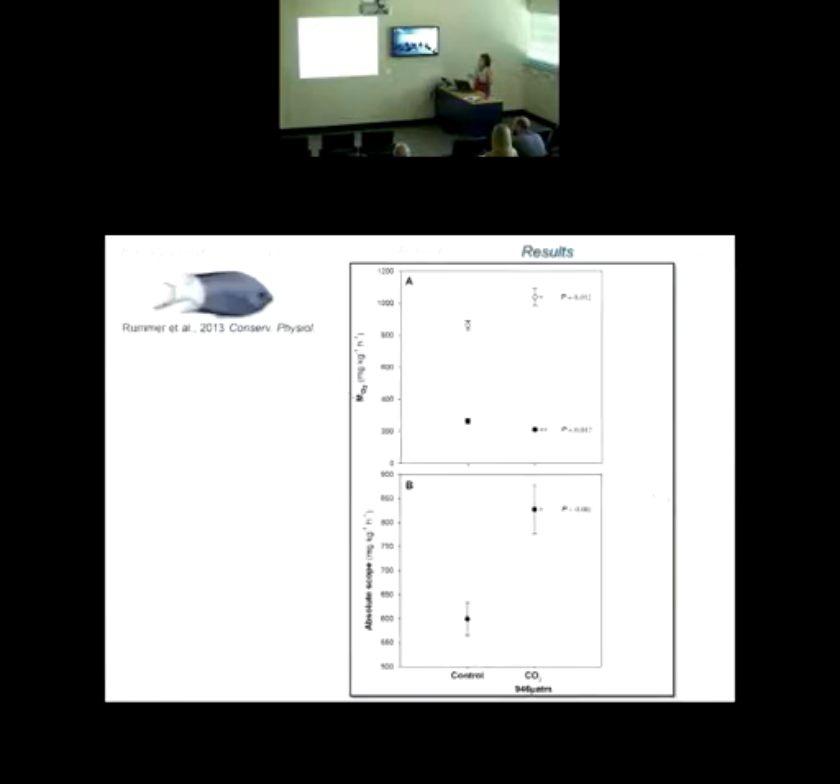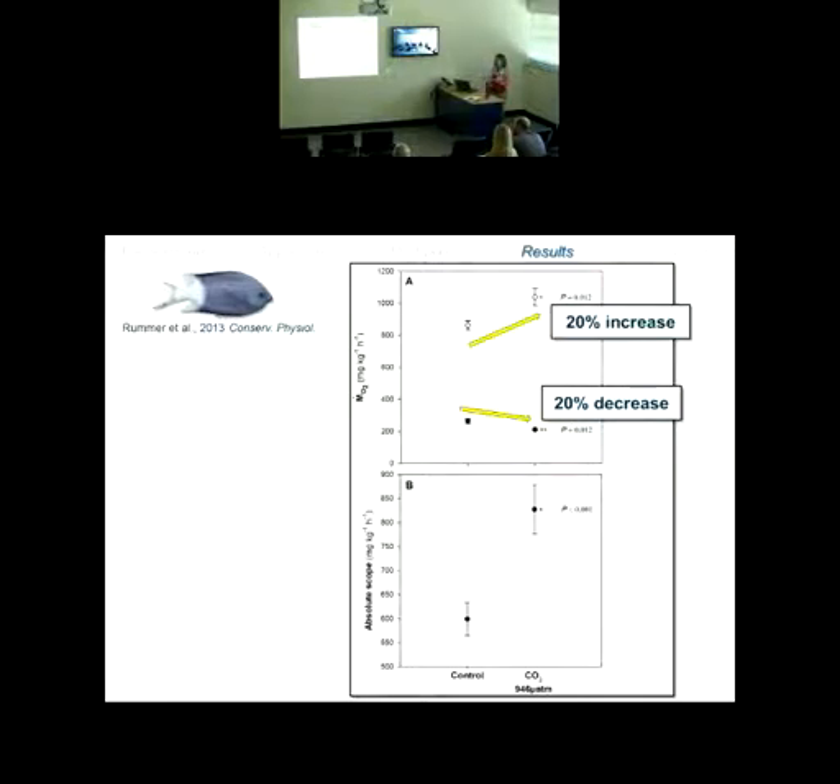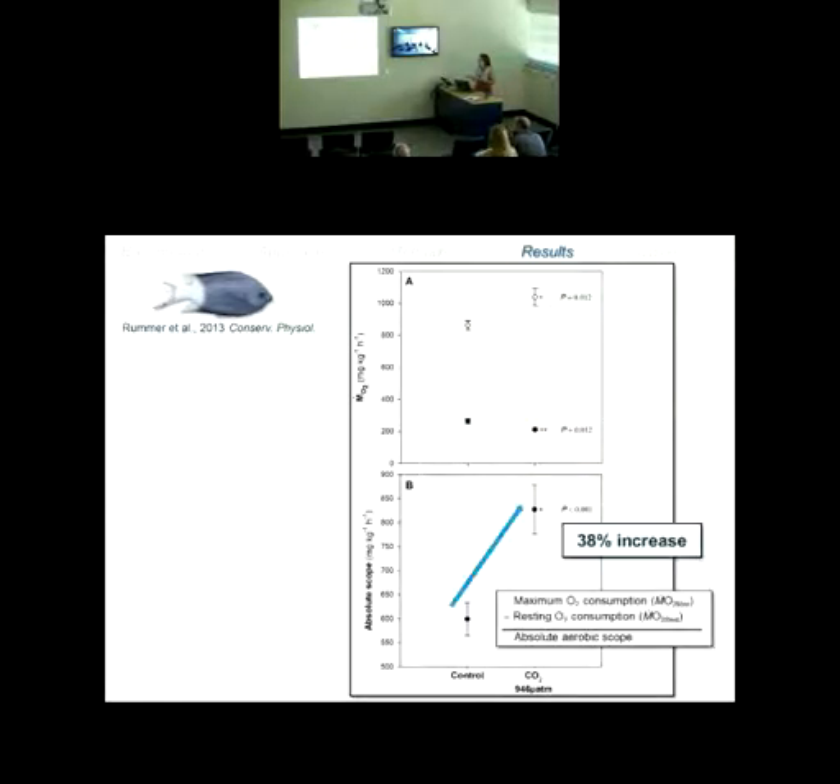One species we looked at is the spiny damselfish. Under elevated CO2 conditions after a 17-day exposure at end-of-century relevant CO2 levels, we noticed first a 20% decrease in resting metabolism — meaning it's cheaper for them to be alive under elevated CO2 conditions. In addition, a 20% increase in maximum metabolic rate. The difference between the two gives a 38% increase in aerobic scope. Essentially, they're doing better — they have a wider scope for performance under these elevated CO2 conditions.